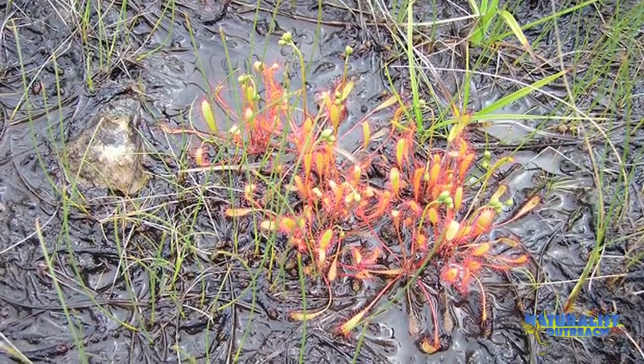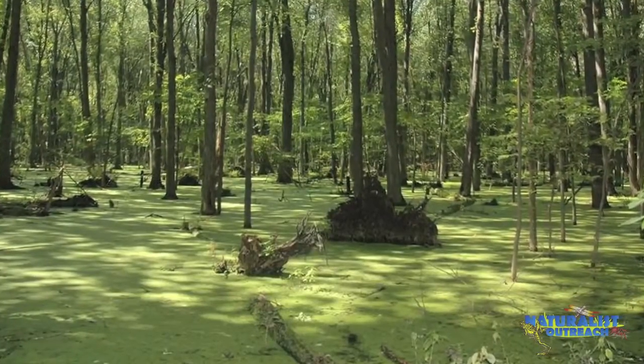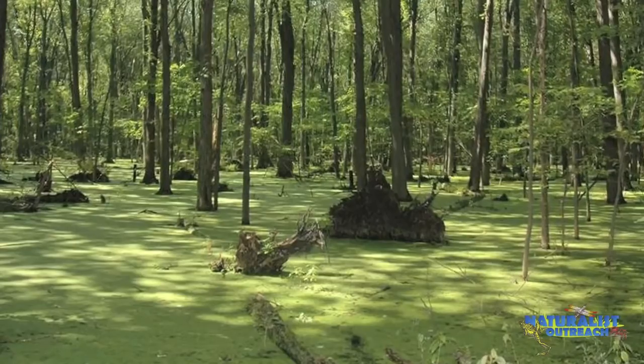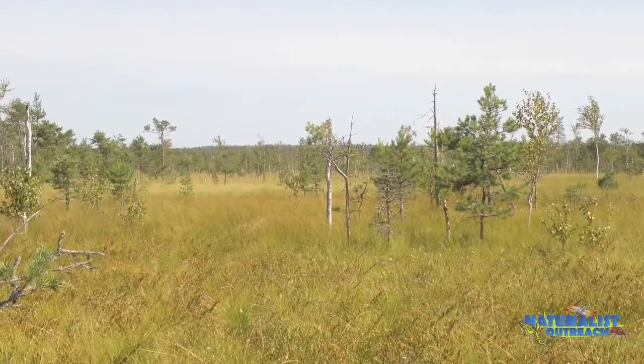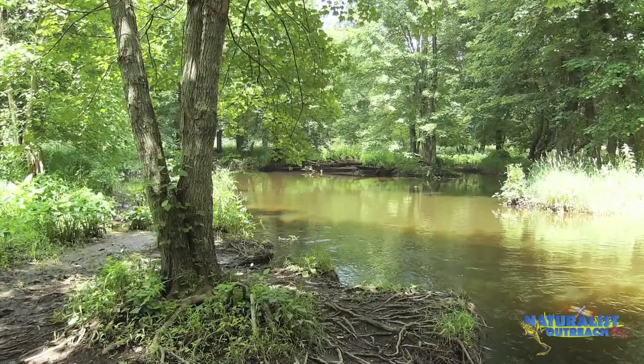If you live in the southern half of the continent, you're better off looking in wet, open pine savannas. Just remember that you should never, ever take a carnivorous plant from the wild. Sadly, carnivorous plants are quickly disappearing as people poach them and destroy their habitat. People are draining and flooding the wetlands that carnivorous plants need to survive. So go ahead — look up where carnivorous plants grow in your state and go out and find them in the wild. It may take a while, but I guarantee you will not be disappointed.